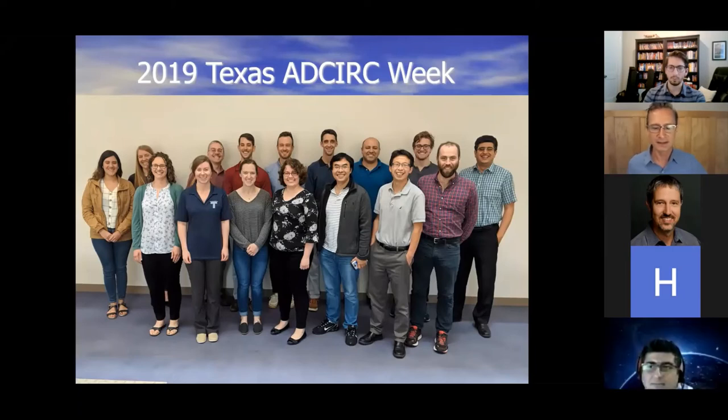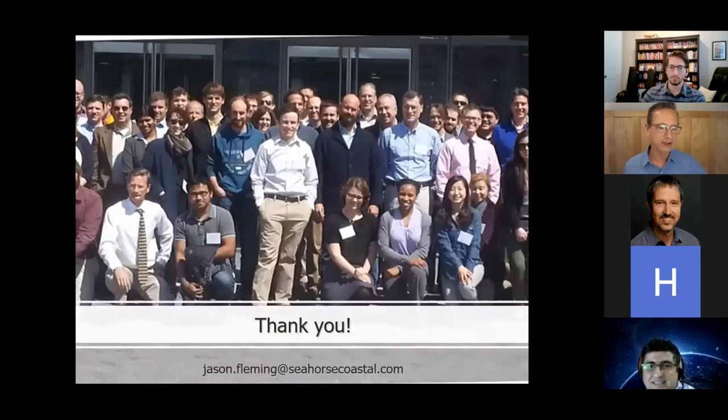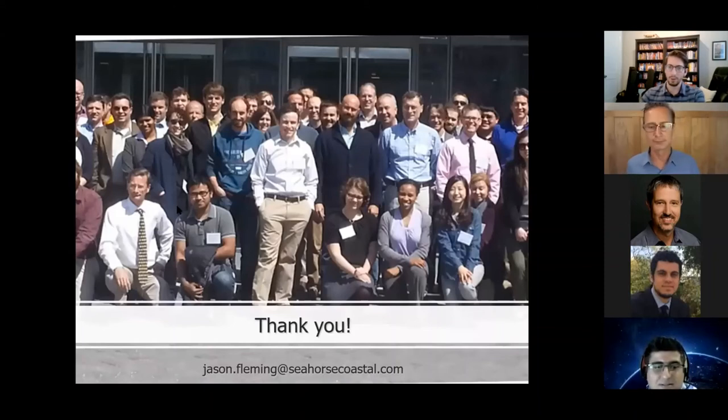That's it — thank you everyone. I hope I didn't go over time. Thank you for inviting me; please let me know if you have any questions. The recording will be posted on the SIAM chapter's YouTube page and the link will be sent out. A question came in: under the hood, is it Python scripting? It's a combination — the design philosophy is that everything should be self-contained.